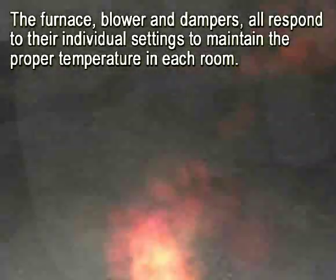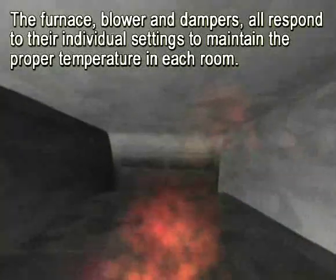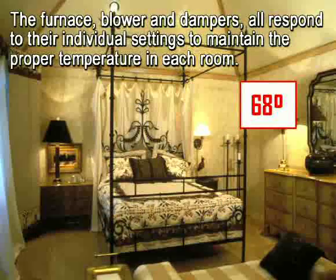The furnace, blower, and dampers all respond to their individual settings to maintain the proper temperature in each room.